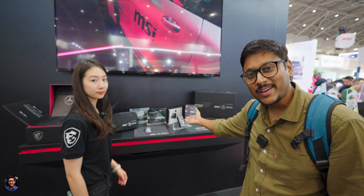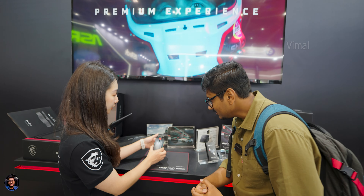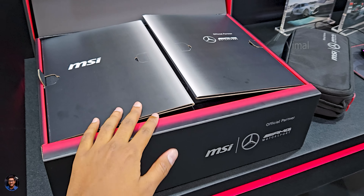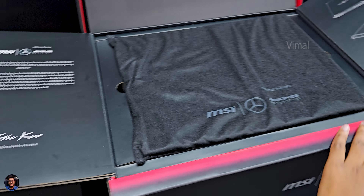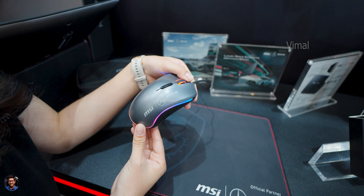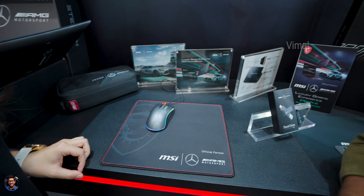Since this is a Mercedes-AMG Motorsport gaming laptop made in collaboration with MSI, the whole packaging is also very special. Look at the premium box — it has the Mercedes-AMG Motorsport logo on the front. Inside, you get extra accessories you don't find in the standard edition. Along with the gaming laptop, you also get a special Mercedes-AMG mouse — check out the logo on it, looks very cool.